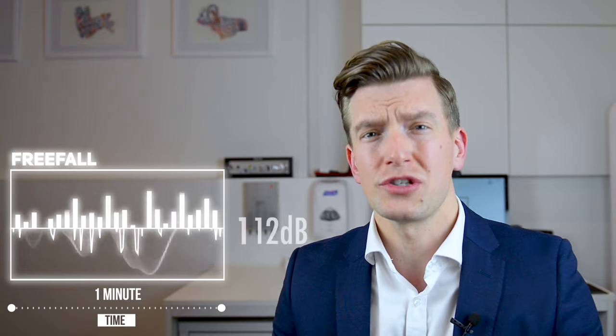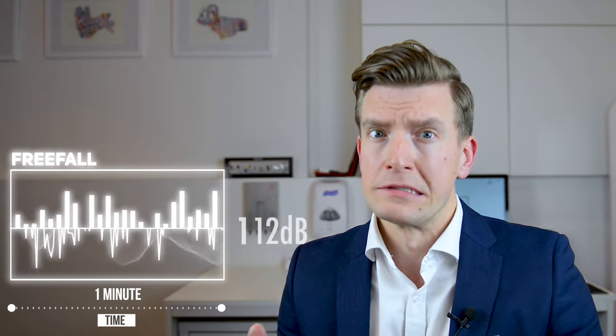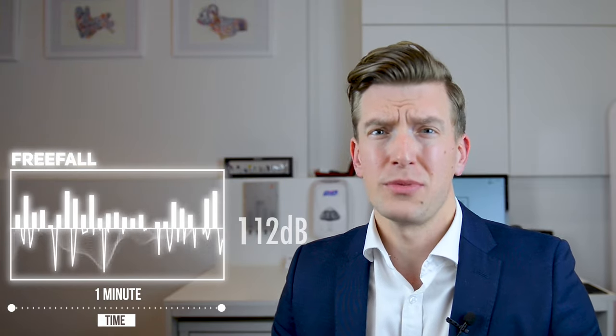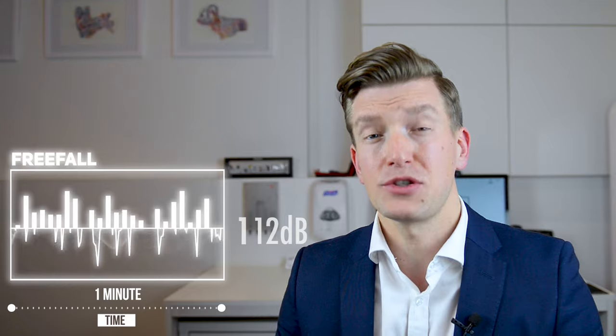And then we have the freefall. When I was doing some research for this video I came across a study by Penman and Epstein — link in the description below — in which they were measuring the volume of wind noise inside the helmet of motorcyclists. They found that when those motorcyclists were traveling at 100 miles an hour, the volume of wind noise reached up to 112 decibels. That's at 100 miles an hour. If you think about a belly flyer, they're getting up to 120, and anybody doing vertical is going between 150 to 180 miles an hour.